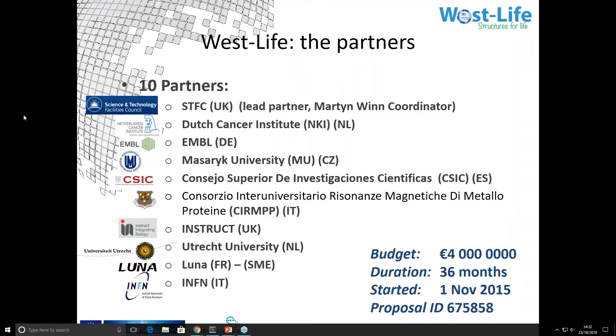Thanks Natalie. You can now see my screen showing a list of the partners in Westlife. It's a three-year project with a total budget of four million euros and it finishes at the end of this month. With 10 partners, by the scale of Horizon 2020 projects, this is a medium-sized or small one.